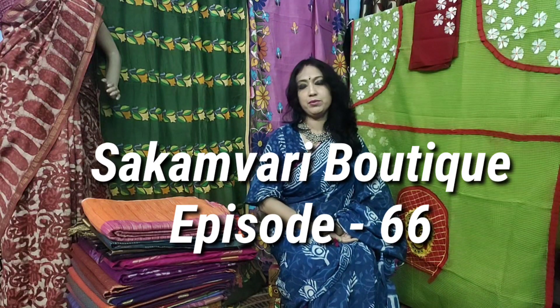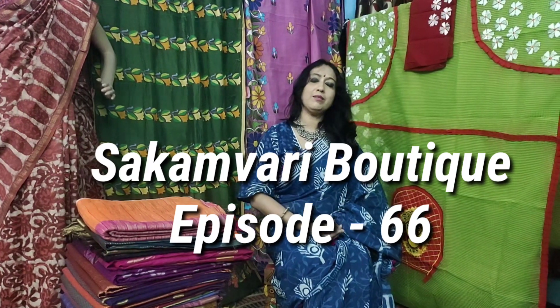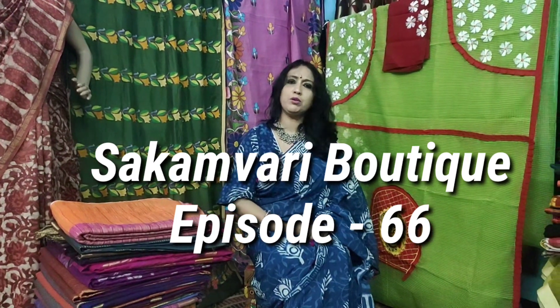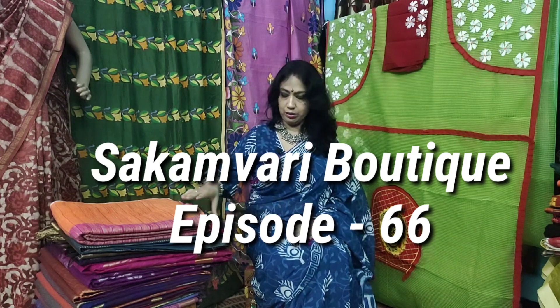Hello friends, I am Rabonny from Shakamburi Boutique. This is my 66th episode. I am going to share this video with you. Thanks for your big support.